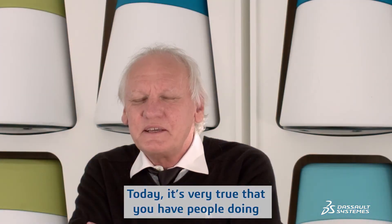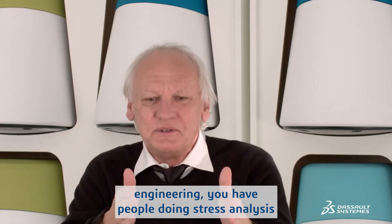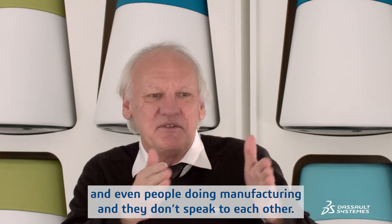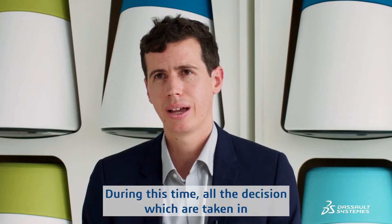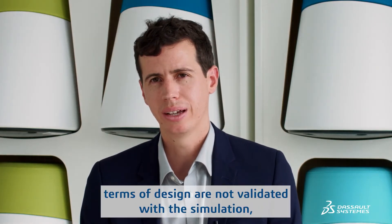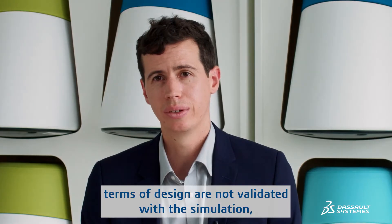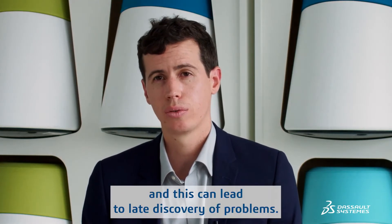Today, it's very true that you have people doing engineering, you have people doing stress analysis, and you have even people doing manufacturing, and they don't speak to each other. During this time, all the decisions which are taken in terms of design are not validated with the simulation, and this can lead to late discovery of problems.